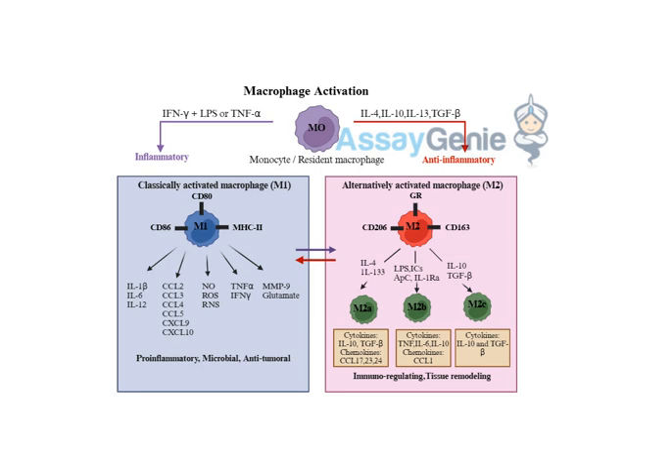The tumor microenvironment — the complex and dynamic area surrounding the tumor — can actually send signals that trick macrophages into adopting an M2 phenotype. It's like the tumor is sending out propaganda, brainwashing those macrophages. Once they switch to that M2 state, they start aiding the tumor by promoting angiogenesis — the formation of new blood vessels that feed the tumor — and suppressing the immune response against tumor cells, essentially shielding the tumor from attack.